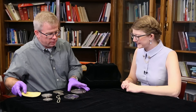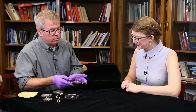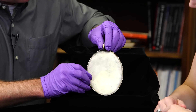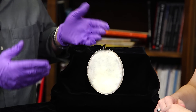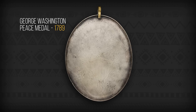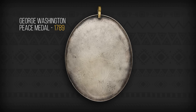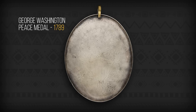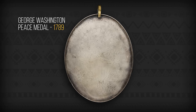The first one we have here is potentially a replica — we need to do more research on this one. It is a 1789 George Washington peace medal, the first one the U.S. government put together. What you can see very faintly is a crest of the United States — the eagle, some stars, things that look very familiar to us even today. We see them on money, on government buildings, government websites, and so on.